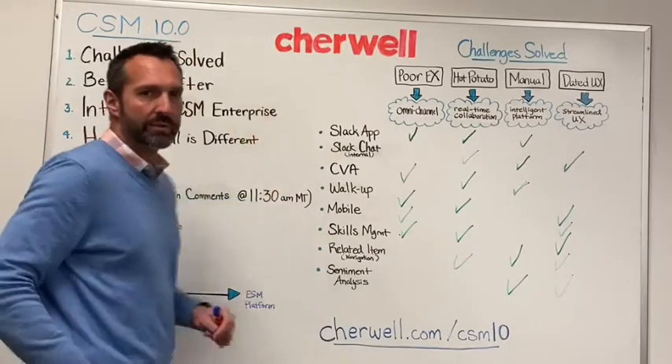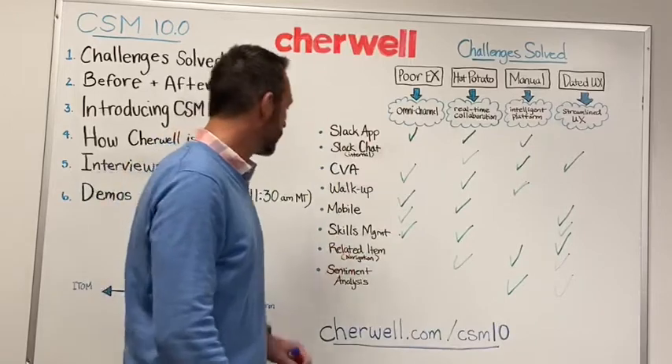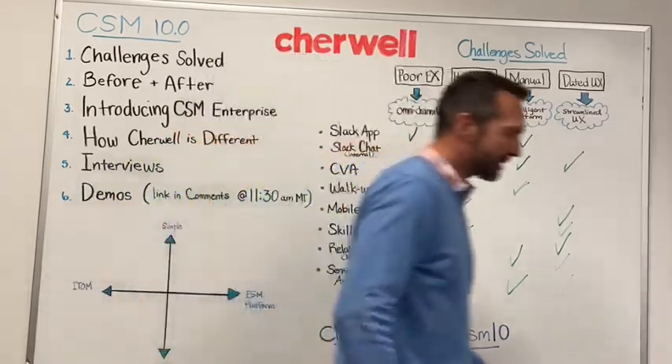Let's move to the next portion of our whiteboard and talk about a before and after scenario.